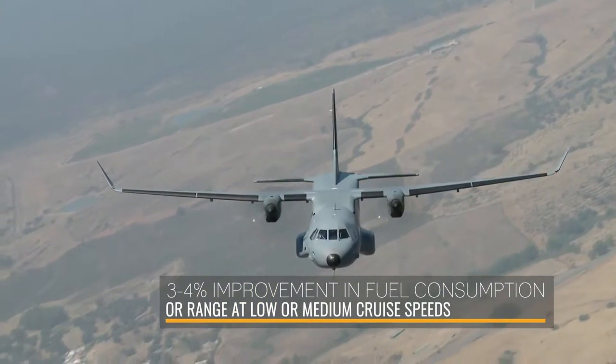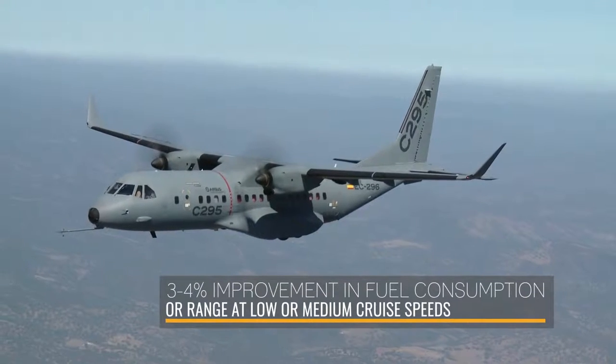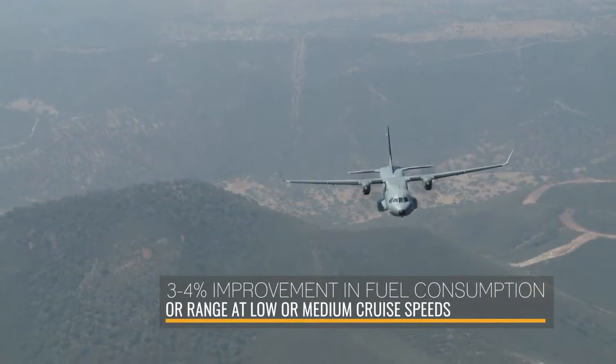The third benefit is a 3-4% improvement in specific fuel consumption or range when operating at medium speed — that means long range cruise speed.